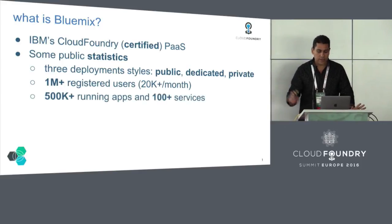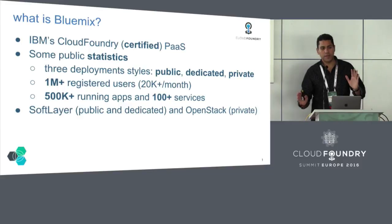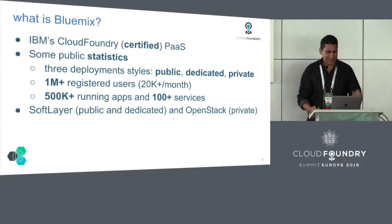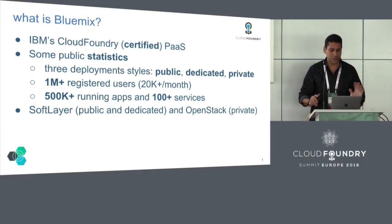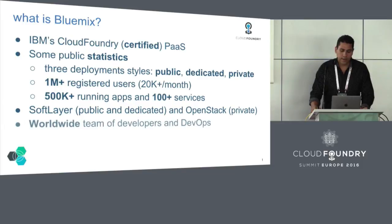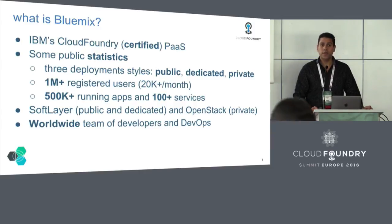We have 500-plus thousand running apps and hundreds of services. We use SoftLayer — it's a source of strength and pain. We've also looked at OpenStack as a potential alternative, but OpenStack has issues too. Everybody has issues when you start operating at scale. It's a worldwide team — developers and DevOps. A lot of our colleagues here in Germany are doing much of the development. We also have people doing DevOps in Rome, North Carolina, and China. It's a worldwide effort.